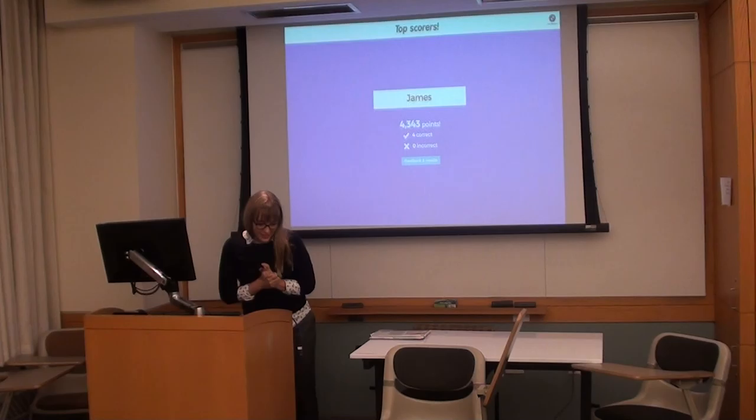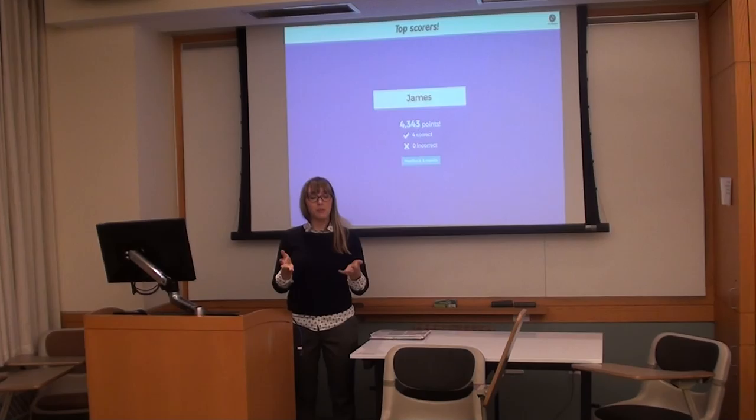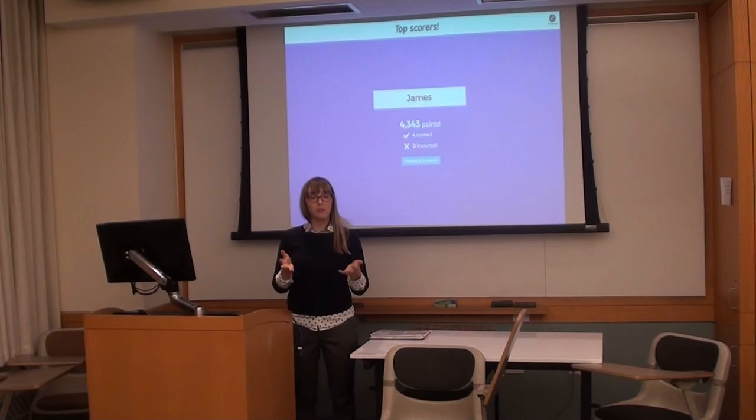Well done, ladies and gentlemen. James, you are the winner of today's Kahoot — well done. Thank you all very much. If you have any questions, let me know. I'm a really big fan of art history, and I hope that next time you're at a museum, you take a look and see if you can spot a painting by Vermeer, Caravaggio, or even 'Butts Bassano.'